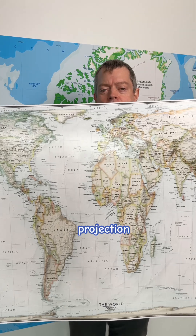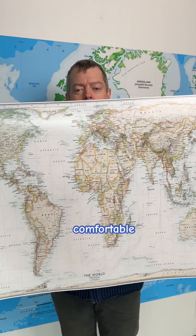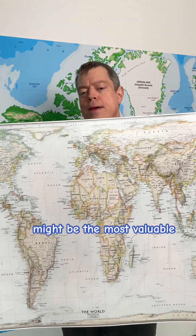What makes the Gall-Peters projection valuable isn't that it's flawless, but that it disrupts our comfortable assumptions about how the world should look. It asks us to question why we accepted certain distortions as normal in the first place — and that questioning might be the most valuable thing any map can offer us.